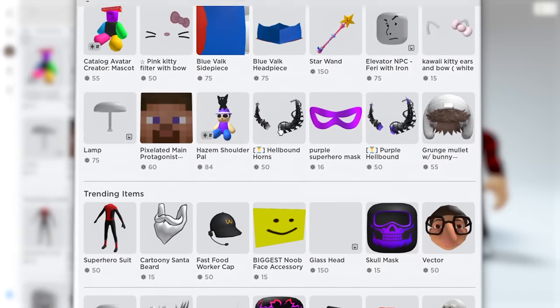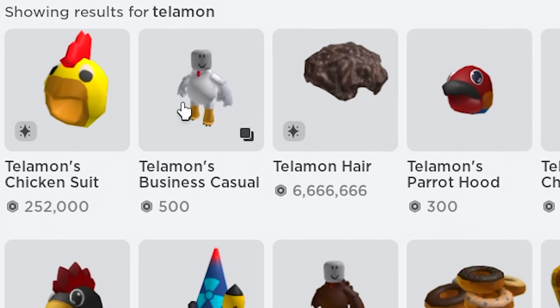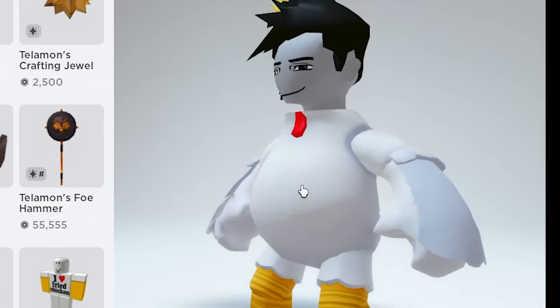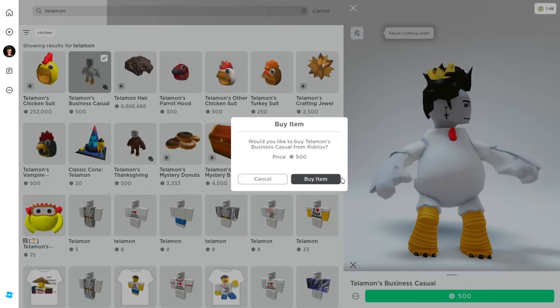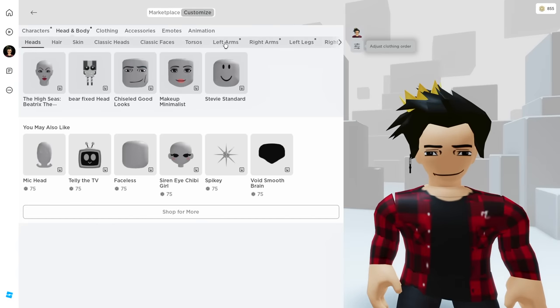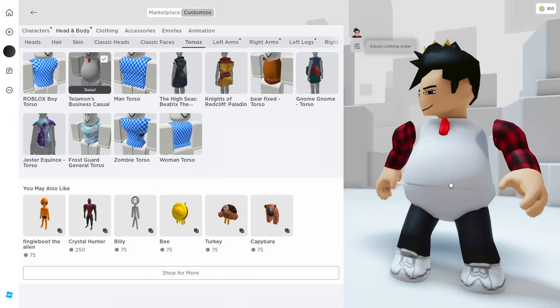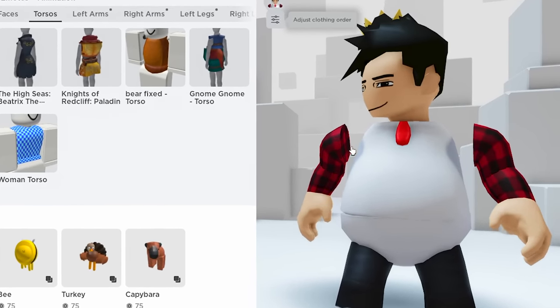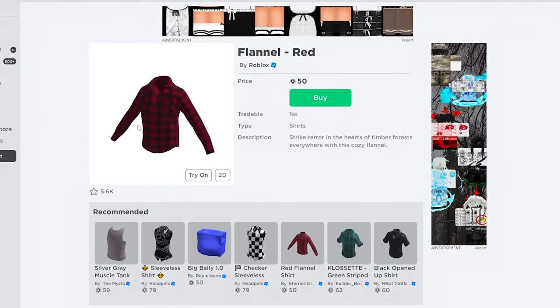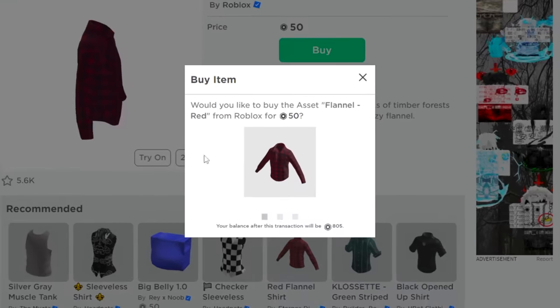To start, we gotta go into the marketplace to buy some stuff. The one we have to get is this one - Telamon's Business Casual. Oh gosh, I look so damn weird with it on. I'm so ugly right now. Anyways, let's just get that right quick. Now in our avatar editor, we can equip just its torso. Of course, we're gonna have to change some stuff since my arms are just floating. So let's go and get this layered red flannel shirt. This one's just like mine. 50 Robux? Don't mind if I do.